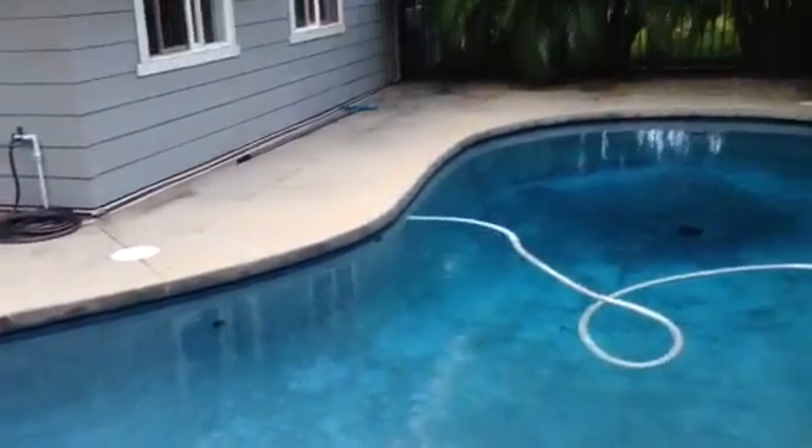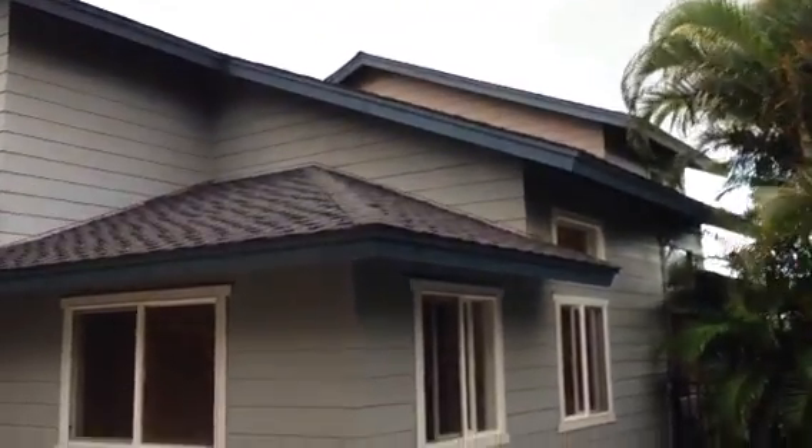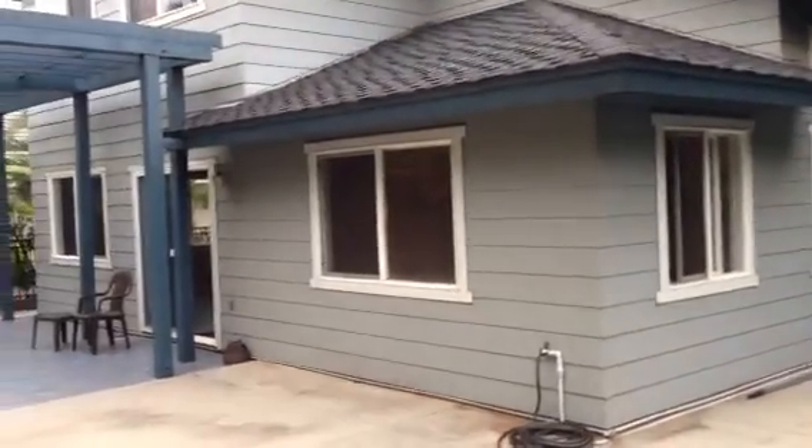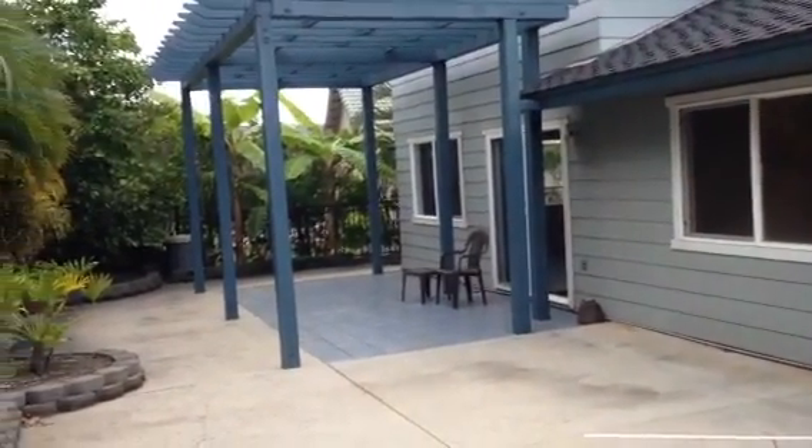Pool looks to be in reasonable shape. You could have it inspected. We're looking at that big room with the real high ceiling now, the dining area, and then that area that opens into the dining off of the kitchen area.